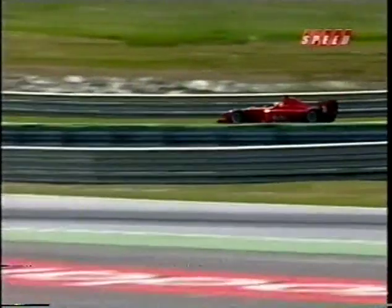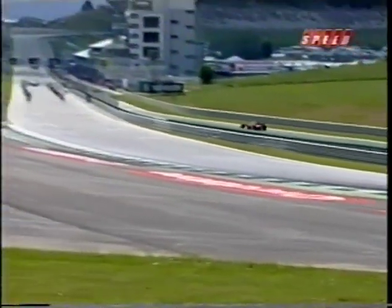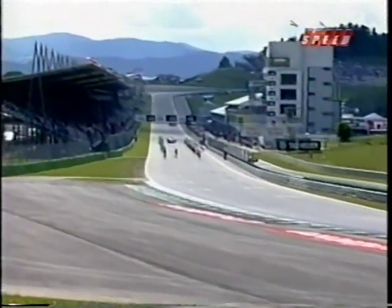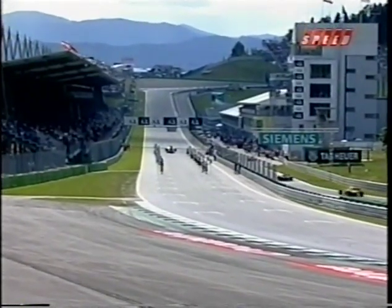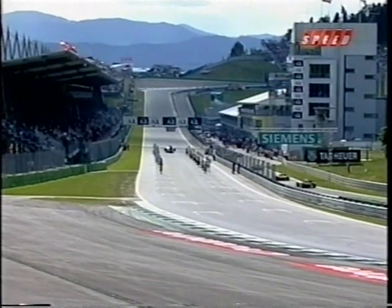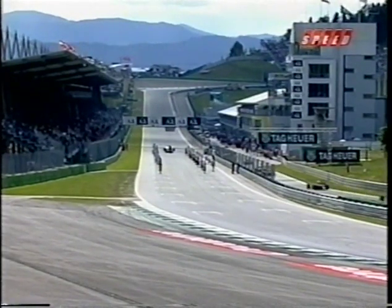It goes without saying that every Formula 3000 race pack is wheel-to-wheel action, great overtaking maneuvers, and a handful of on-track incidents. Two weeks ago in Spain, it was no different. Let's take a look back at the second round of the season from the Circuit de Catalunya in Barcelona, Spain.